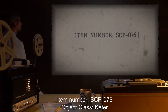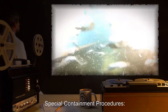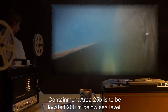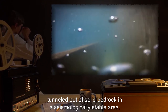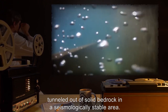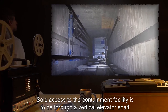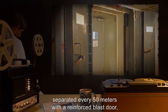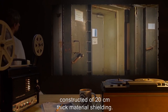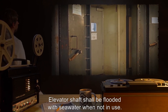Item Number SCP-076. Object Class: Keter. Special Containment Procedures. Containment area 25B is to be located 200 meters below sea level, tunneled out of solid bedrock in a seismologically stable area. Sole access to the containment facility is through a vertical elevator shaft, separated every 50 meters with a reinforced blast door constructed of 20 centimeter thick material shielding. The elevator shaft shall be flooded with seawater when not in use.